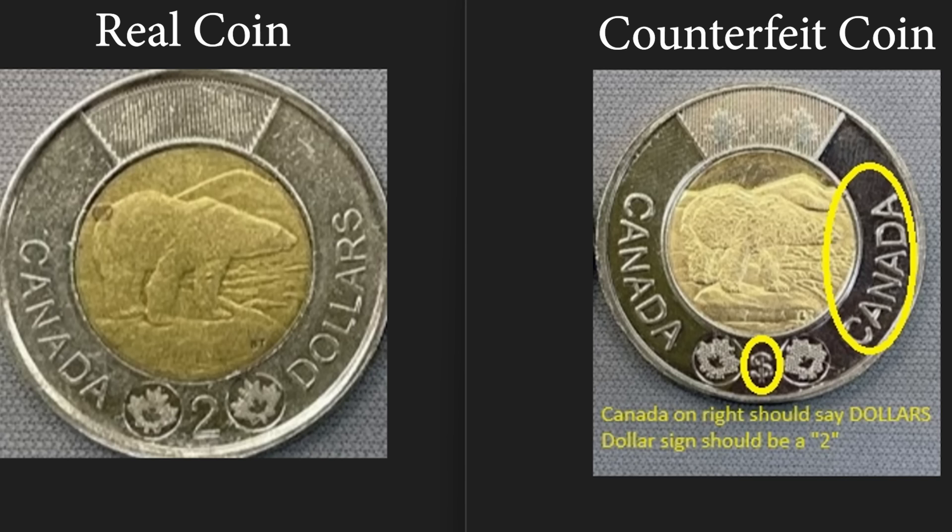So that's one thing. The second, as you can see in this image, on the real coin with the polar bear side up, it says 'Canada Dollars.' On the fake one, it says 'Canada, Canada.' That's the second thing to look for. Also, on the polar bear side in the middle where it says 'Canada Dollars,' it's got the number two at the very bottom. On the fake, where it says 'Canada, Canada,' where the number two is supposed to be between the maple leaves, it's a dollar sign.